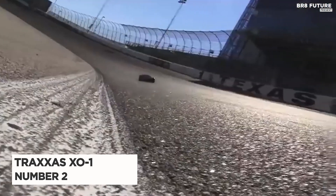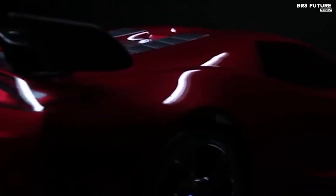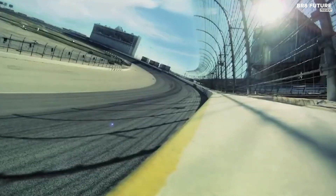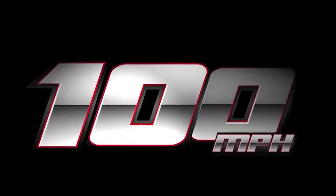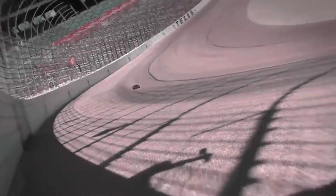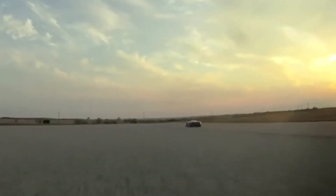Number two: Traxxas XO1. The Traxxas XO1 is a true marvel of engineering designed for adrenaline seekers who crave speed and power. With a top speed of 100 miles per hour, this RC car is unlike any other. It boasts a sleek aerodynamic design that effortlessly slices through the wind, making it easier to handle at top speeds. The new high-downforce canards and revised rear wing provide unparalleled stability, ensuring a smooth and thrilling ride. The knock-a-ducks and rear body vents further enhance performance by ensuring optimal cooling and keeping the motor from overheating.